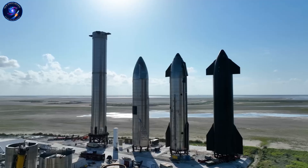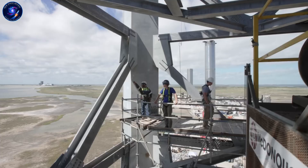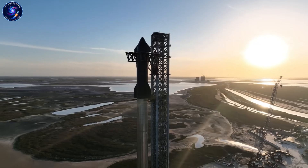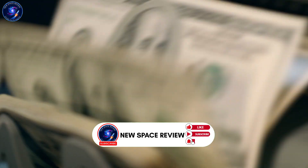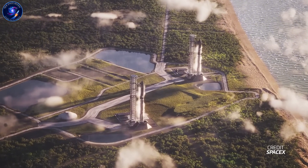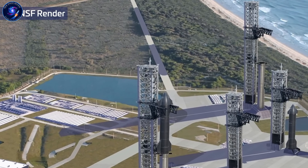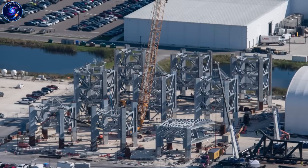Three companies. Three revolutionary technologies. One brutal deadline: 2026. SpaceX is perfecting Starship through explosive test after explosive test. Stokes Space just raised $510 million to build fully reusable from day one. Relativity is 3D printing entire rockets. But here's what matters — whose engineering philosophy actually works when billions are on the line and 2026 is months away?